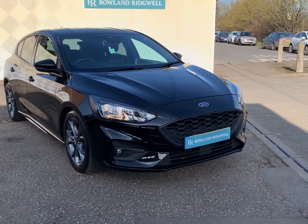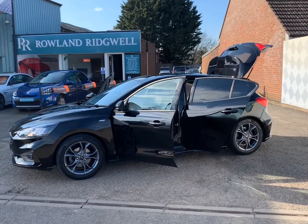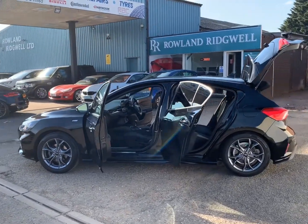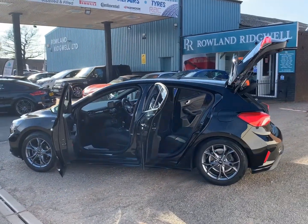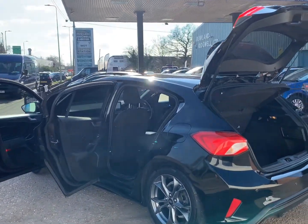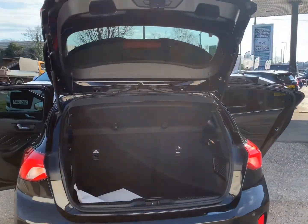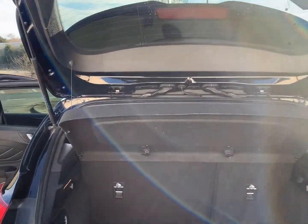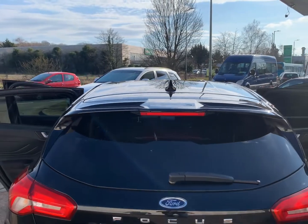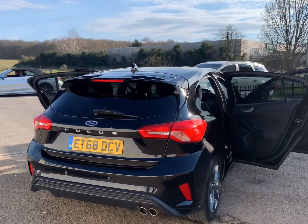Specification on this car includes 17-inch alloy wheels, ST Line body styling and interior, electric windows front and rear, electric wing mirrors, remote opening and keyless start, automatic light sensor, satellite navigation, cruise control, climate control with speed limiter, Ford SYNC media system with DAB radio, USB, Bluetooth audio, AM and FM radio, Bluetooth phone and mobile apps, and a multifunction flat-bottomed three-spoke steering wheel.